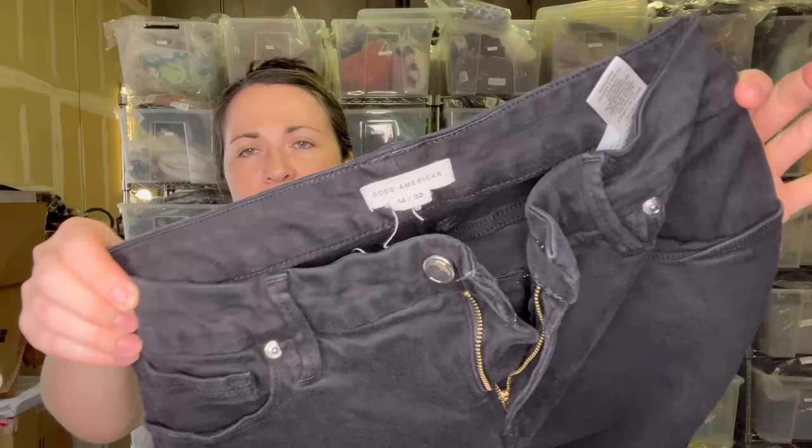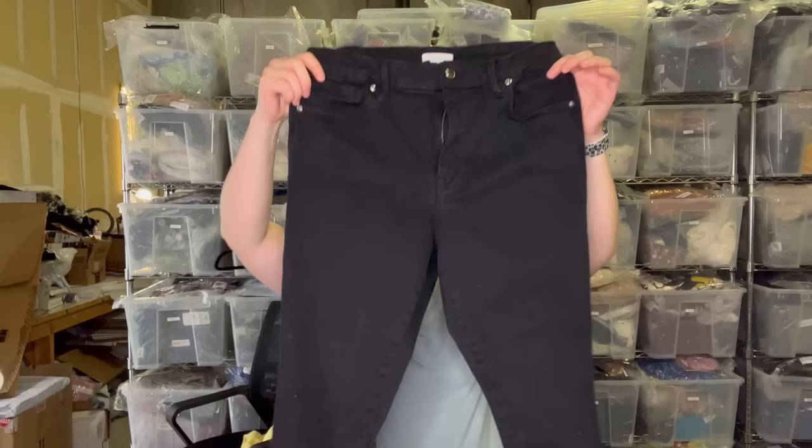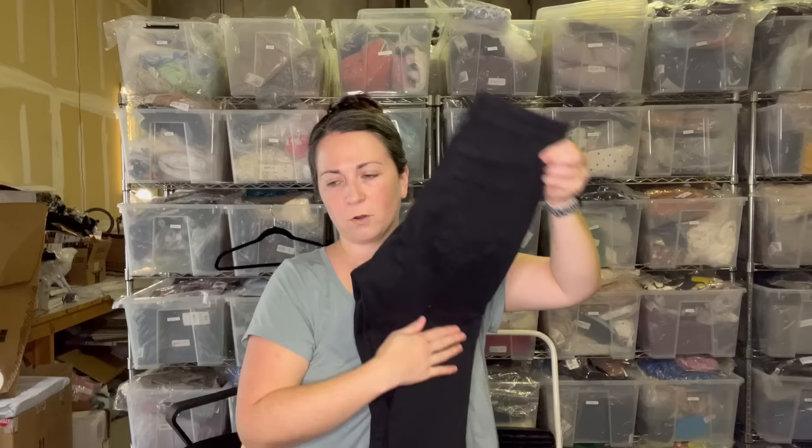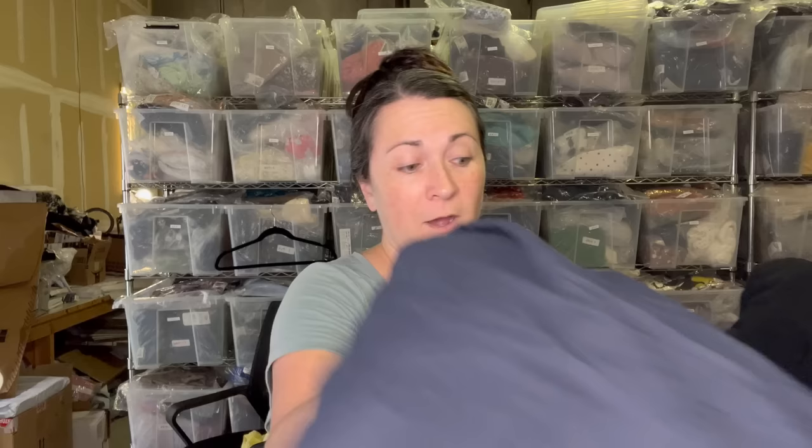These are a pair of Good American jeans, size 14/32. I found a couple of pairs of Good American jeans at the bins recently and they sell so quick. These are black and skinny — don't let anyone tell you that skinny jeans are over and done for. Look how rich this black is. That's what I'm saying — your garments will not be faded if you use the Perwoll. Don't let people tell you that skinny jeans are over and out; they might be for right now, but it's alive and well in my store. I sell skinny jeans all the time, no problem.